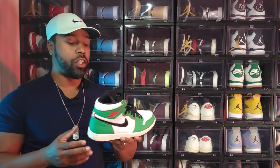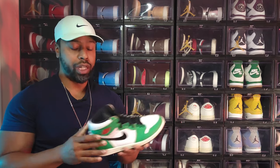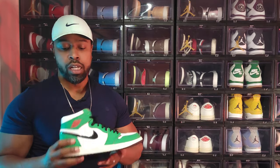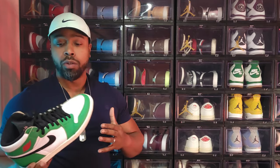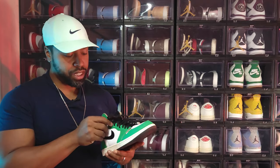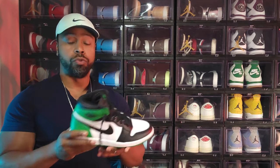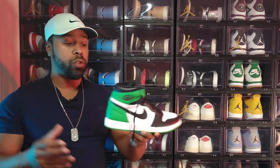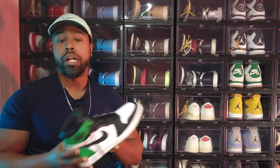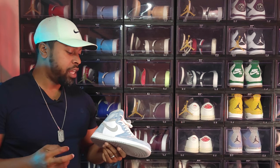The Air Jordan 1 Women's Lucky Green — the first lucky green we got. The leather and quality are unmatched; I hear Shattered Backboard comparisons but this one's pretty damn good. It also commemorates the rivalry between the Boston Celtics and Chicago Bulls. And the Air Jordan 1 Lucky Green — great color, materials are standard, but you can't ask for too much more than that from a run-of-the-mill Jordan 1.